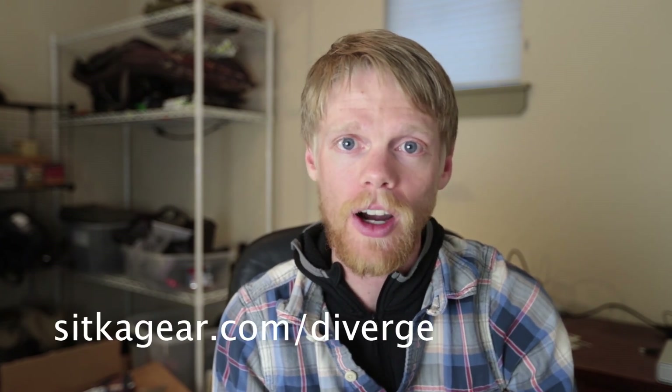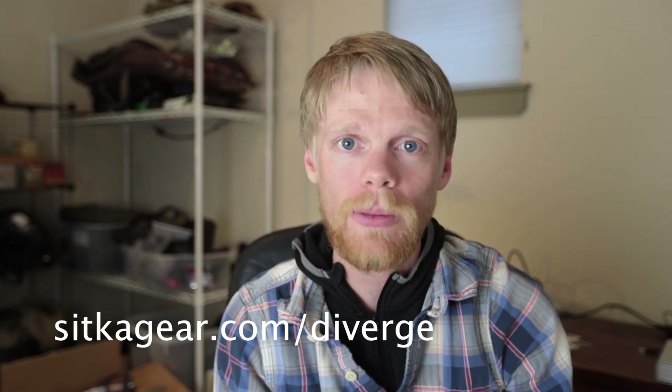Huge congrats to James. You can follow him on Instagram at underscore_sly_underscore_Sylvester, and you can also see his photos at sylvesterphotos.com. There are still a few weeks left in Diverge — entering is super simple. On Instagram, upload a new photo and use the hashtag Diverge6, or go to sykagear.com/Diverge and upload an image there.